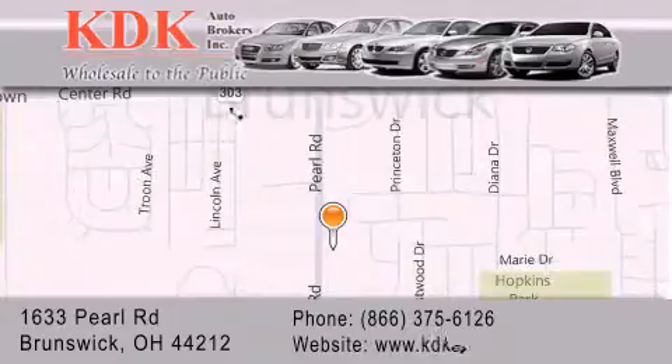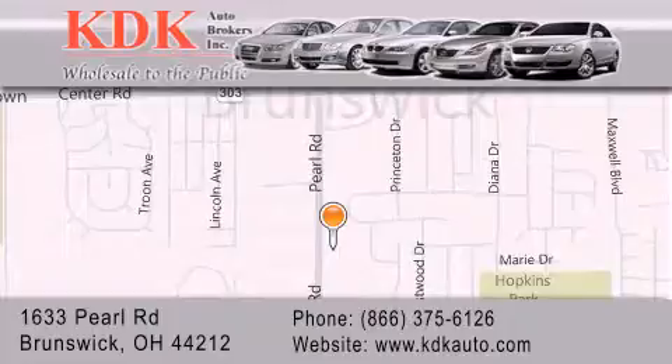For additional information, please visit our website, give us a call, or stop by our dealership. We are conveniently located at 1633 Pearl Road, just one-half mile south of Route 303, minutes off I-71. We look forward to serving you.